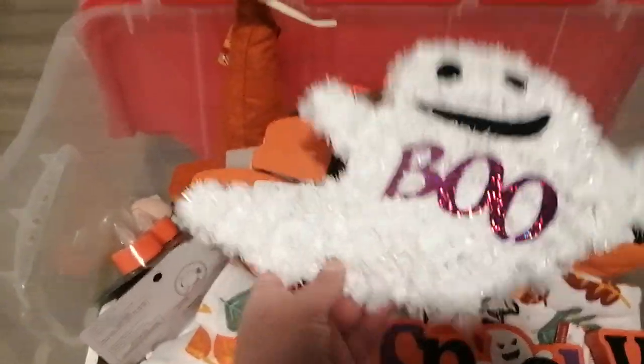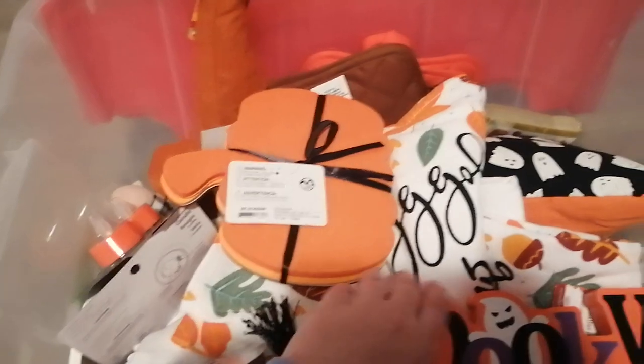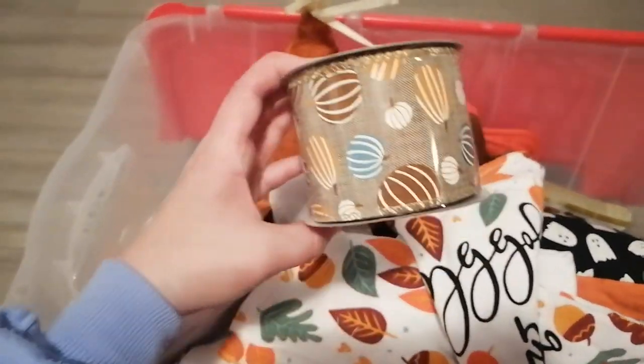First things first, I got this little ghost that says 'boo' on it. I got this little spooky plaque, I got these pumpkin things — like felt pumpkin stuff to do crafts with — and I also got this Thanksgiving ribbon which I think is kind of cute. I don't know what to do with it yet, but I got these lights, these fake candles.